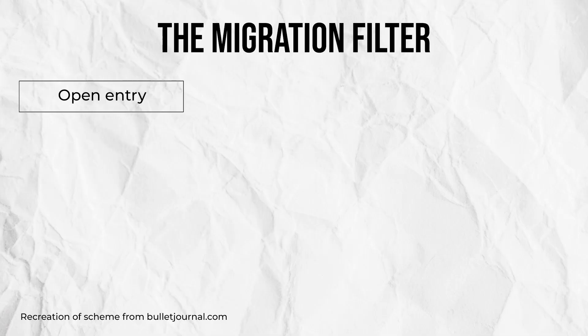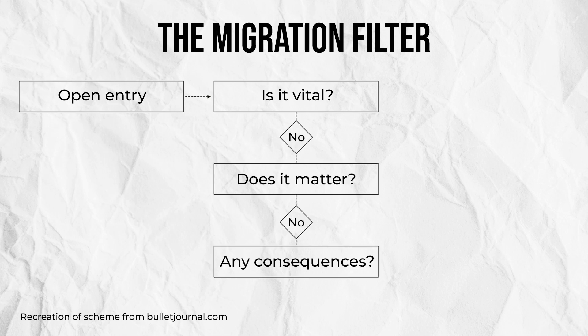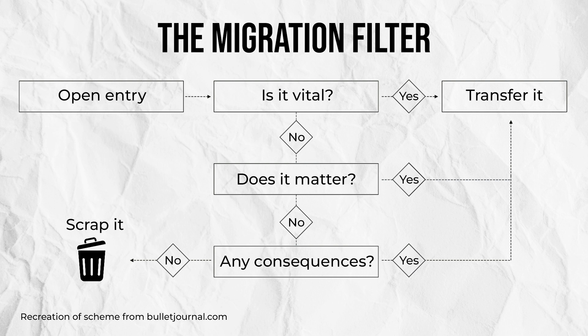Once you've done your index review, it's then time for the more typical open entry review. This is where we pass each of our open entries through that migration filter, so considering: is this vital, does this matter, and are there any consequences for not doing it? If the answer to all of those is no, we can scrap the entry — it is a distraction. But if the answer to any of them is yes, then those things are going to be the ones we transfer.